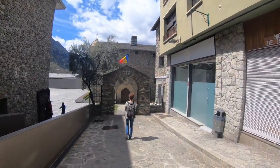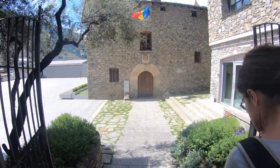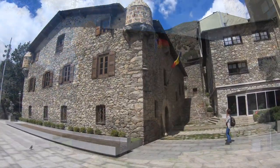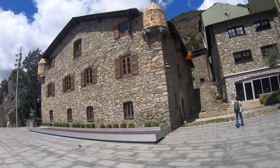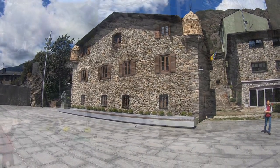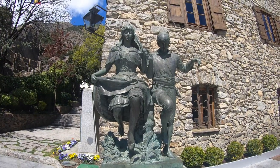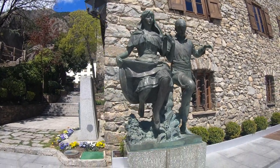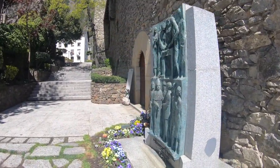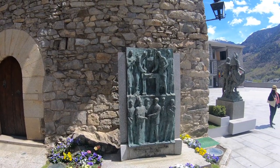This is the way to Casa de la Vall, the historical and ceremonial Andorran parliament. Up until 2011, this was the parliament of Andorra. The new headquarters of the General Council is next to Casa de la Vall. I don't know what this statue represents, but around this corner you'll see a monument erected in 1978, commemorating the 700th anniversary of the Pareatges — a very important moment in Andorran history.